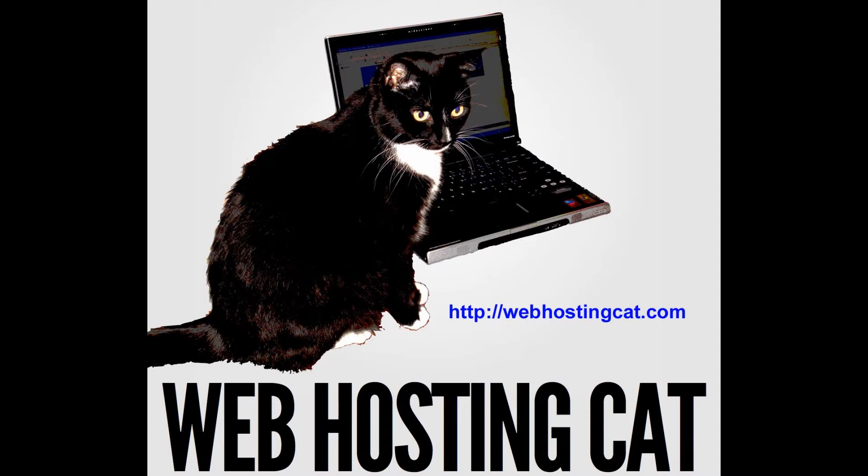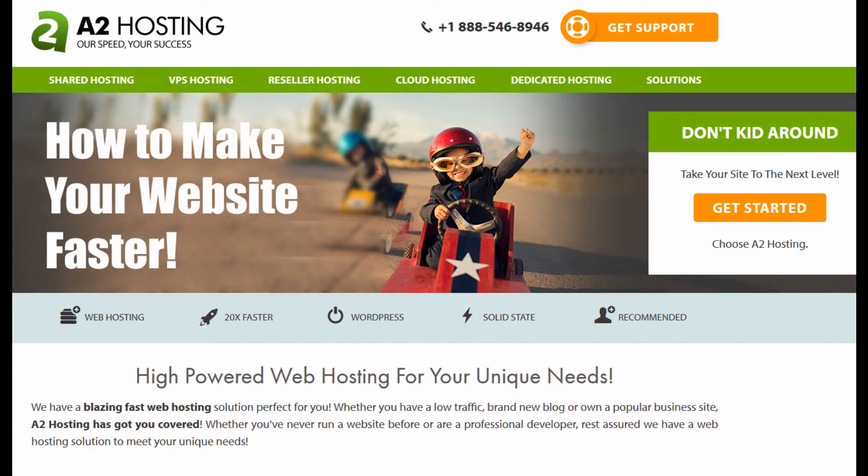Hi everyone, this is Michael from webhostingcat.com and in this video we're going to show you how you can boost the speed of your website with A2 hosting. A faster website gives your visitors a much better experience and less chance of them leaving your site too soon, and it also won't hurt you in the search engines. We recently switched to A2 hosting and by implementing the following features we were able to significantly increase our website speed, which was already pretty fast.